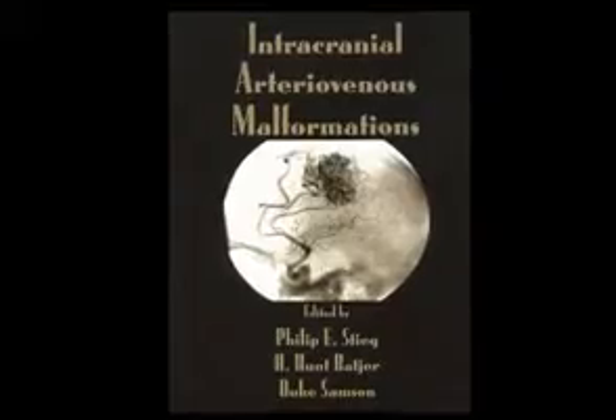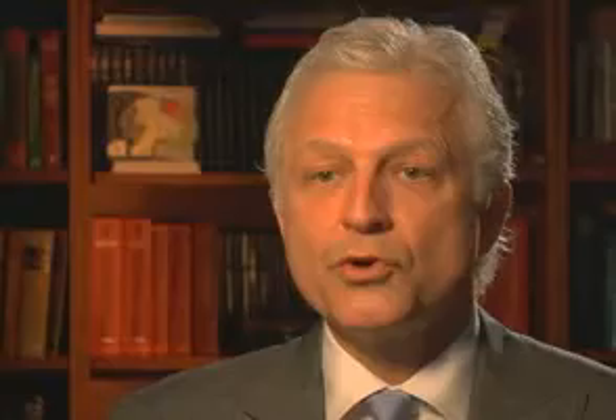As a neurosurgeon, the areas that I have specific and particular expertise in include the treatment of intracranial aneurysms, arterial venous malformations, acoustic neuromas, and trigeminal neuralgia.